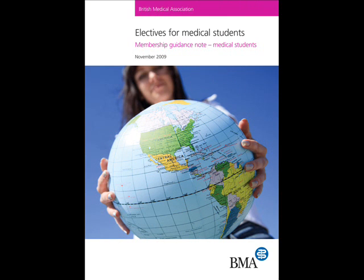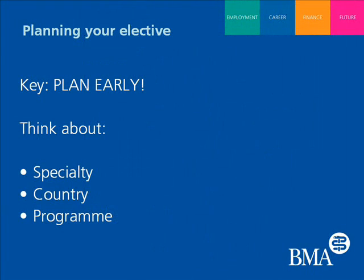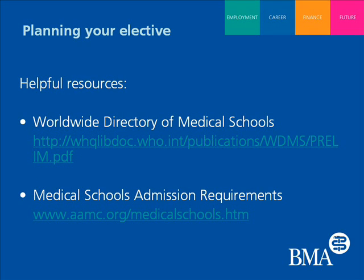Louise, what is the key thing that students need to remember when they're planning their elective? I think the key thing to remember is that you need to start planning early. Some of the most popular hospitals and locations fill up years in advance before people are due to go on their electives.